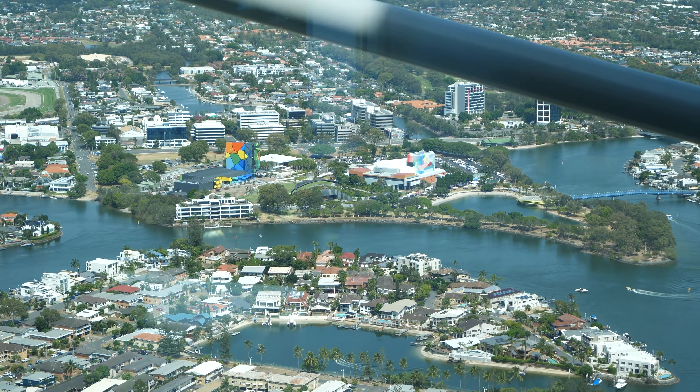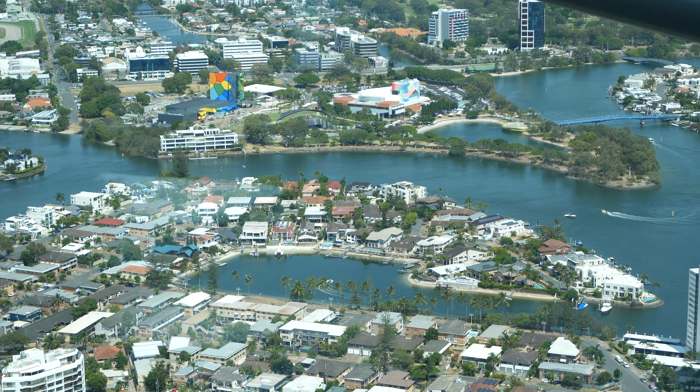Behind me you can see the views all the way down to Byron Bay in New South Wales, the mountain ranges, and down here we have the canals. Those canals are actually designed similar to ones in Miami, Florida — they're all man-made and properties there are very expensive. You can go on boat tours, and a lot of the properties have their own little jetties with their own boats.